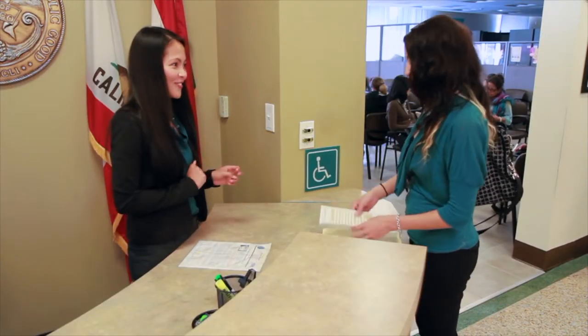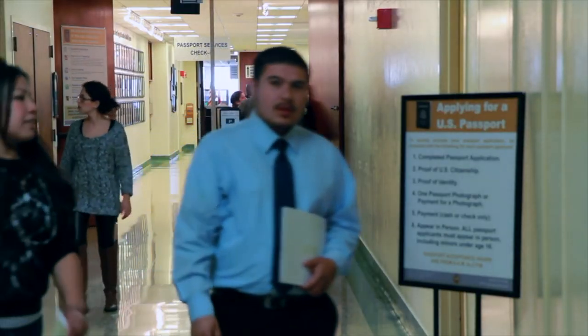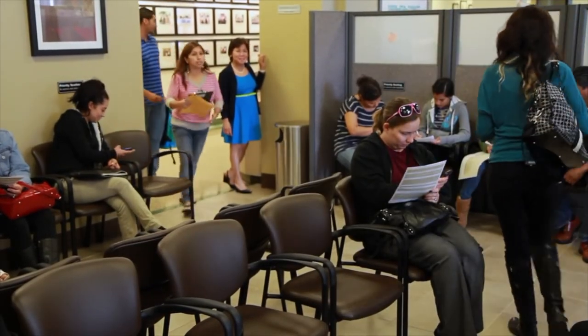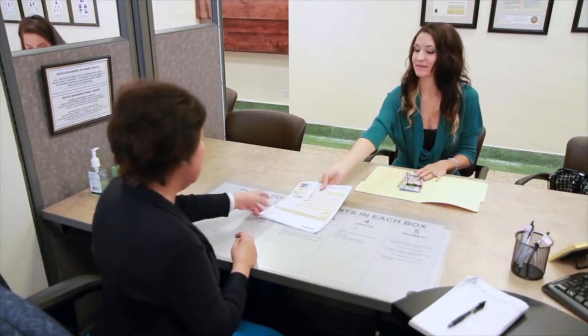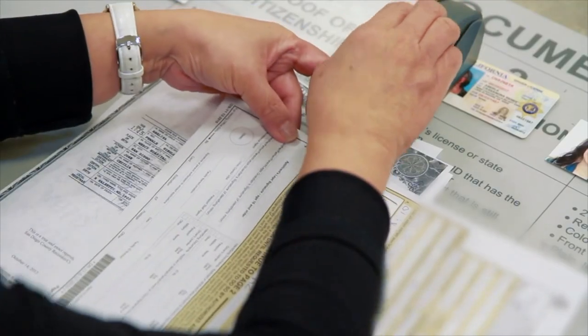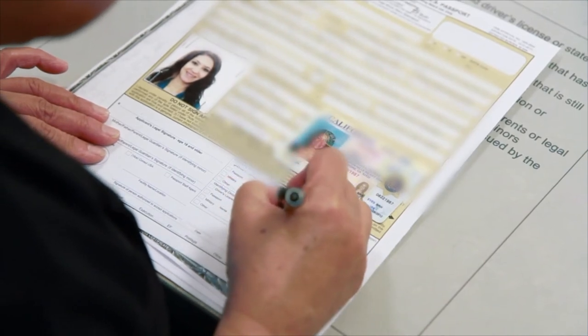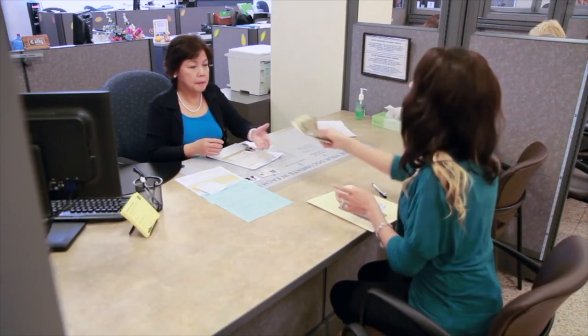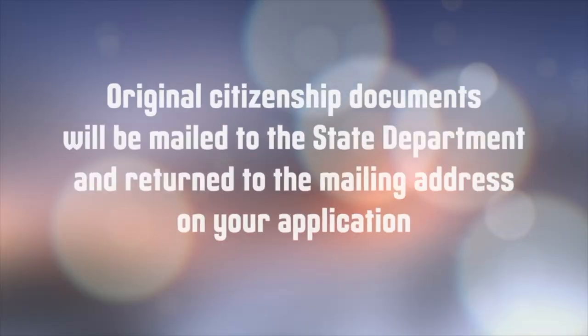Once all the required paperwork is completed, you'll be issued a number and may be seated in our waiting area. The applicant and every signer must be present when your number is called — this means parents for minors, legal guardians, or others who might be required to sign. A passport acceptance agent will direct you to the appropriate workstation and go through the necessary process required by the State Department to complete the passport acceptance process. At this time, they'll collect the County of San Diego fees and the State Department fees.